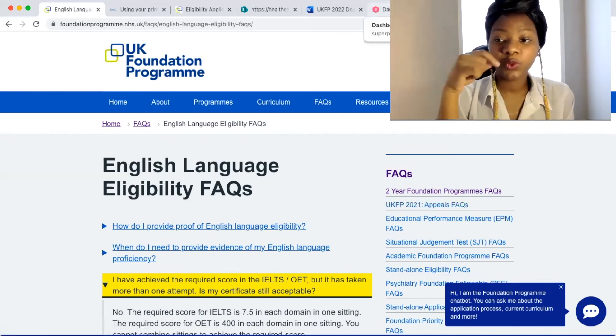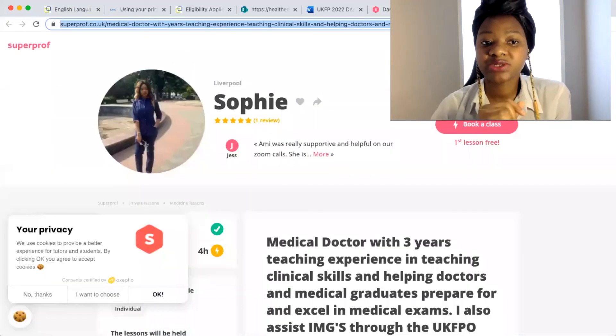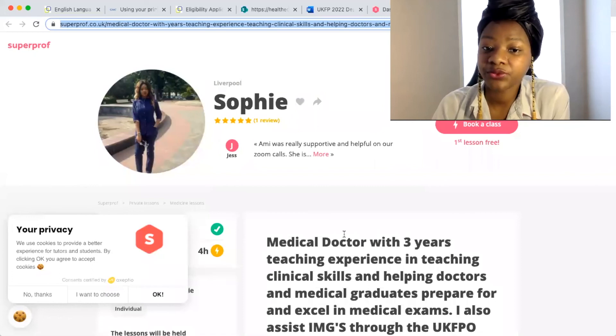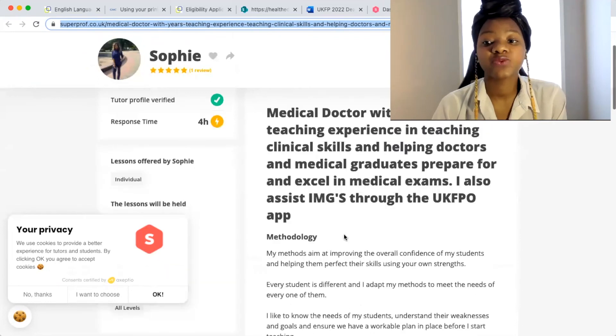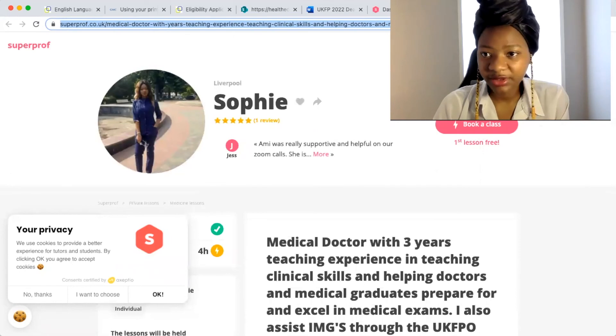If you wanted more of a one-on-one session, you can reach me on Superprof — just send me a message and we could book a slot for a more detailed conversation. That is pretty much all we need to know about eligibility. It's a very delicate process — one you really need to make sure you get through because people do get screened out here. As long as you put your best foot forward and get all your documents in order, you'll hopefully be fine.